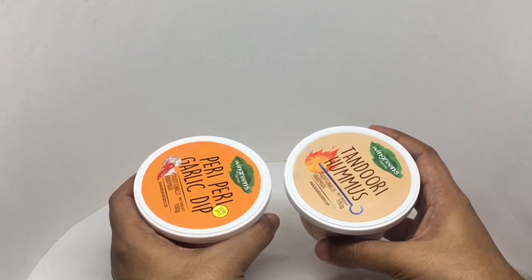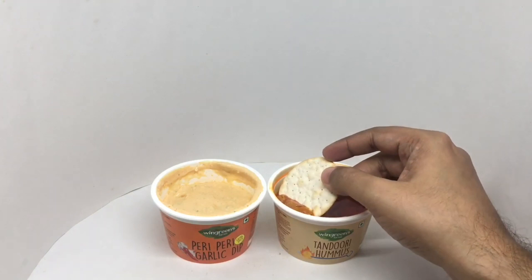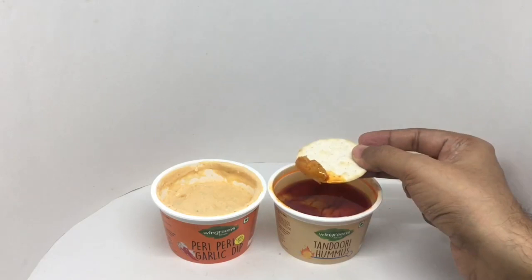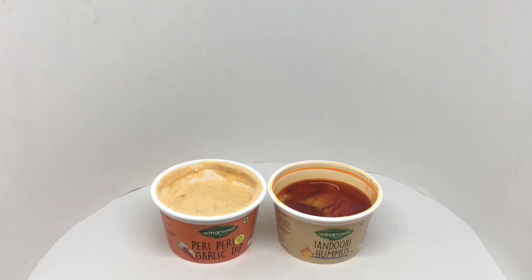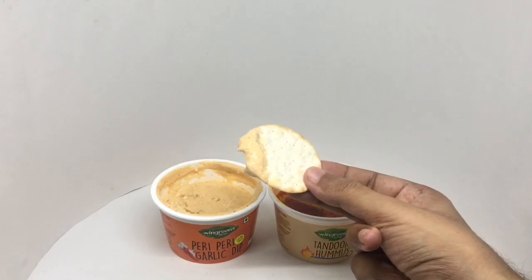The hummus has a pickled, tangy flavor with a nice tandoor note — it makes the hummus really flavorful and quite spicy. Let's try the garlic dip. As they say on the packaging, this is extra spicy — it has a nice savory yogurt flavor, and only a little bit is needed. Both are really flavorful. I think I would go with the yogurt one. Quite nice, check it out.